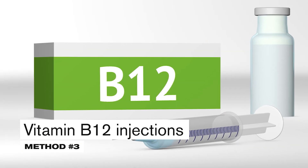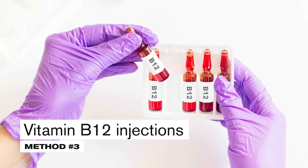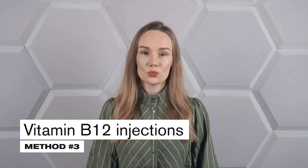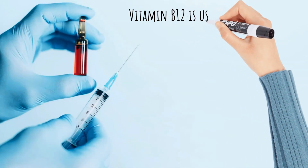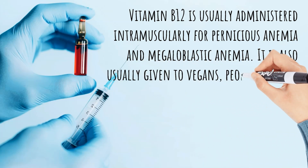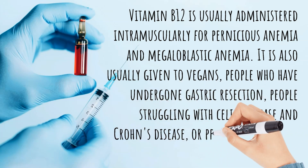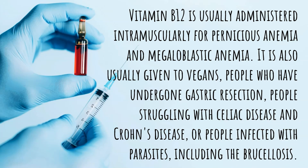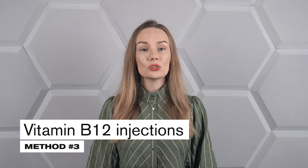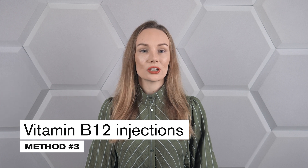A third way to quickly saturate the body with vitamin B12 is through intramuscular injections. Vitamin B12 injection solutions are sold as a prescription drug, and the injections are painful. They are also not self-administered, as some people may go into anaphylactic shock. Vitamin B12 is usually administered intramuscularly for pernicious anemia and megaloblastic anemia, and is also typically given to vegans, people who have undergone gastric resection, those with celiac disease or Crohn's disease, or those infected with parasites.